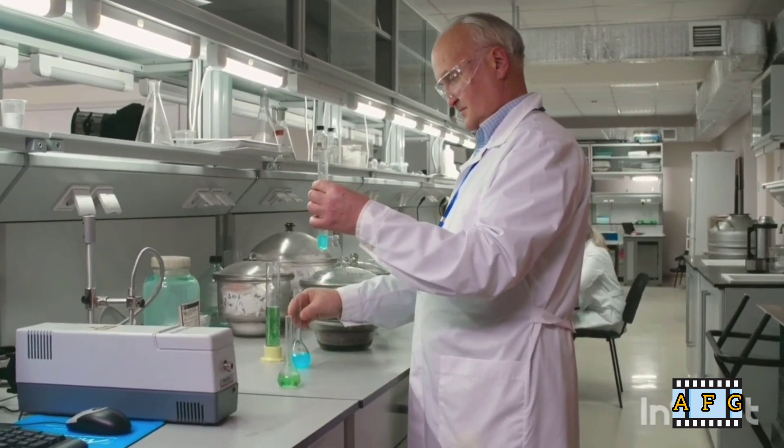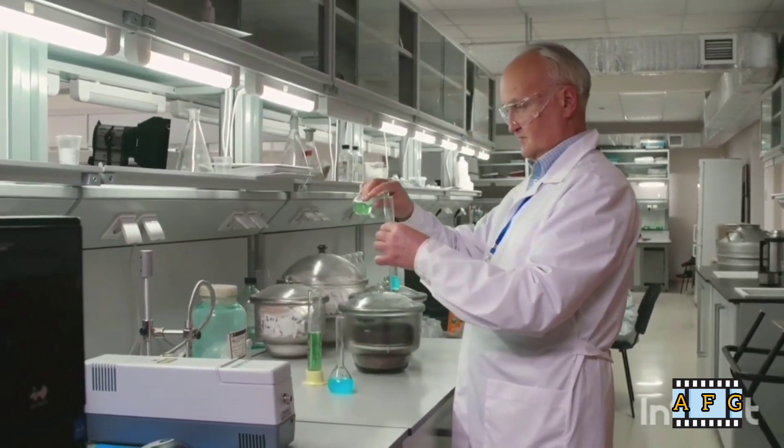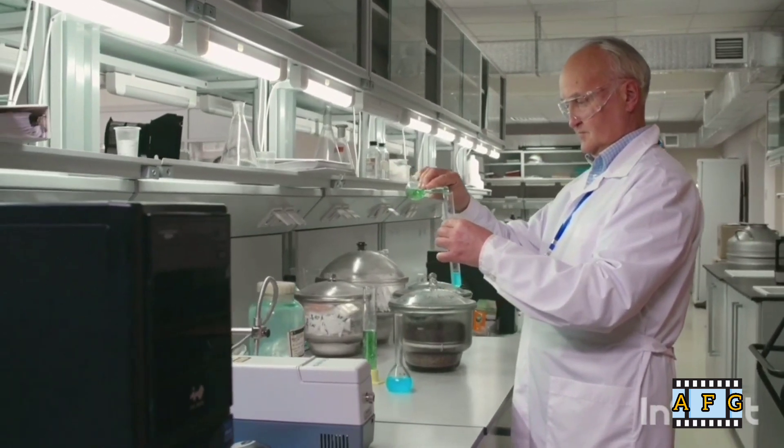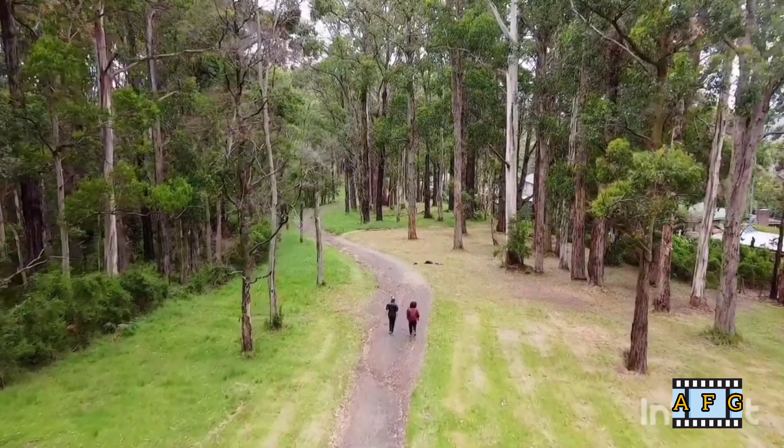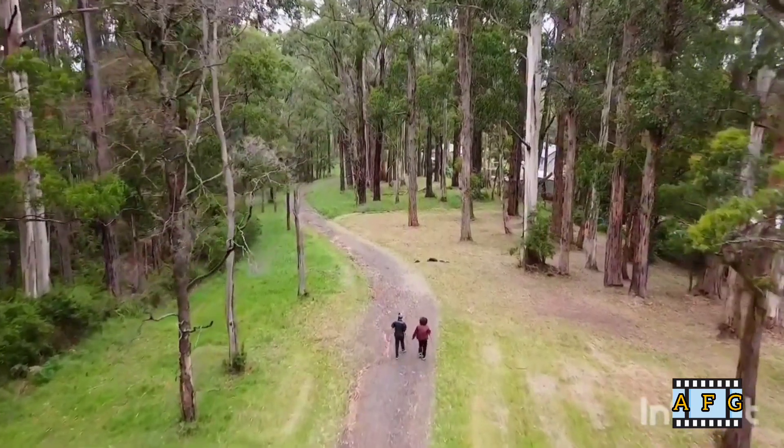13. Use ergonomic furniture. Using ergonomic furniture such as an adjustable chair and a desk with proper height can help reduce the strain on your back muscles while sitting.